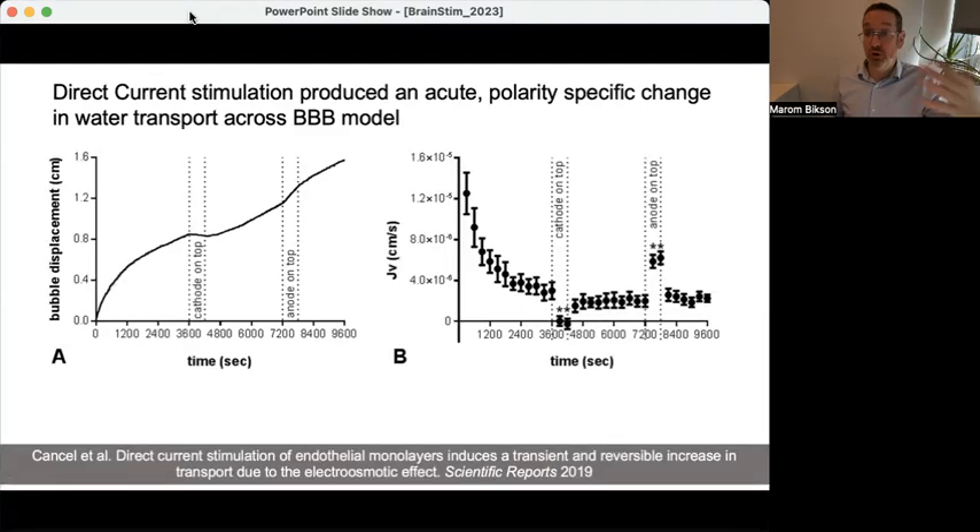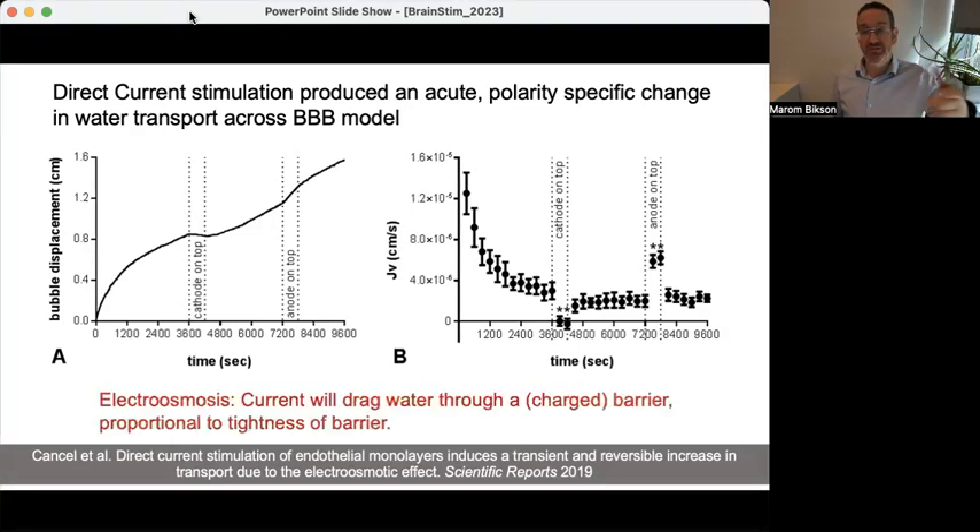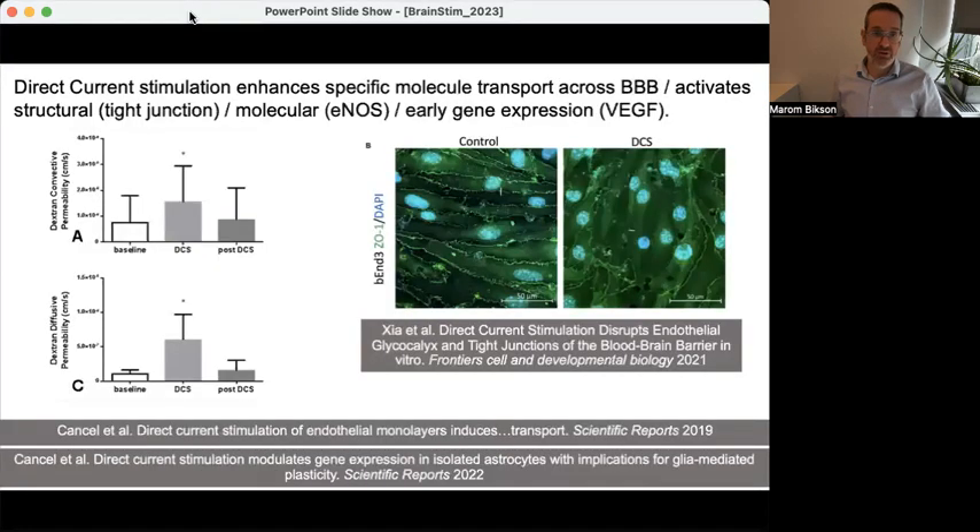One of the primary things we found is that direct current stimulation across the blood-brain barrier drove water flow — that's what the bubble displacement or JV measurement refers to. When we turned on stimulation, for the duration of stimulation, we accelerated water flow in the direction of current flow, so it was polarity specific. This was expected based on the phenomenon of electroosmosis: when you push current through tight spaces between endothelial cells that have negative charges on their surface, water is dragged with it. The amount of water flow we saw was directly predicted by electroosmosis theory.